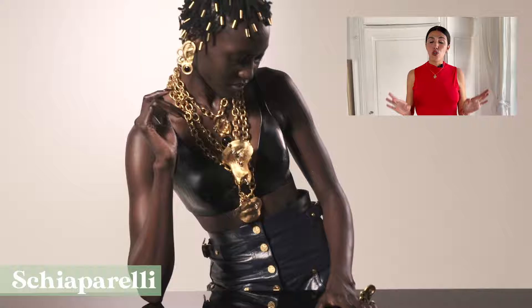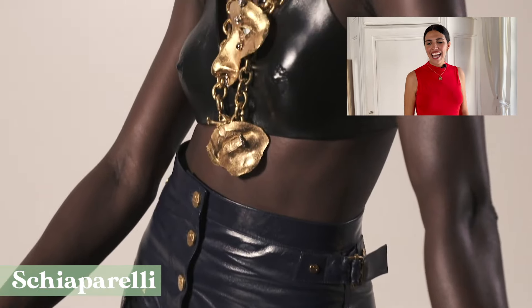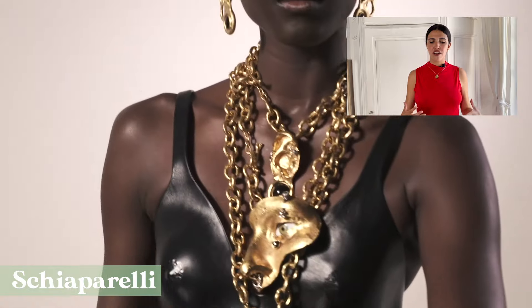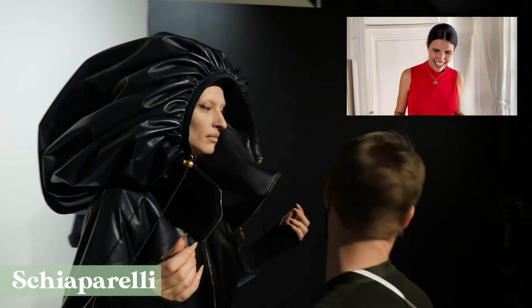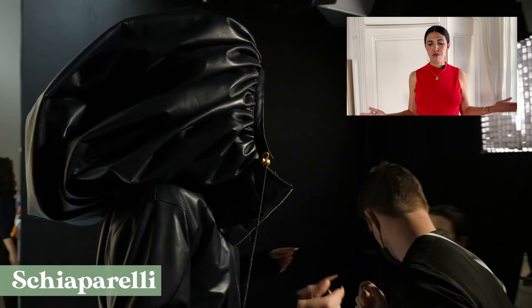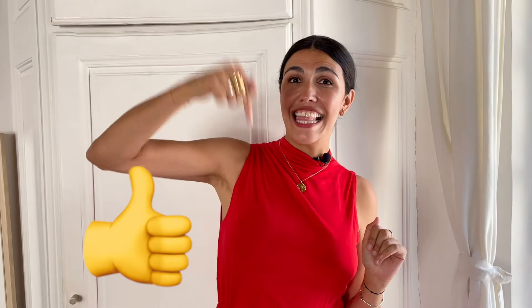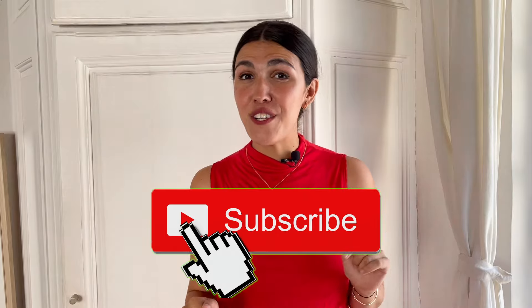For the most original use of leather, we turn to Schiaparelli — with the boob-shaped leather crop top (a must-have) and this maxi hoodie. Daniela Roseberry is really doing amazing work at this Maison. We're big fans at La Gazette — if you follow our channel, you know this, and if you don't, this is your quick reminder to like this video and subscribe to our channel.